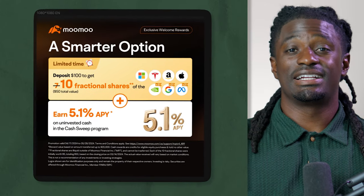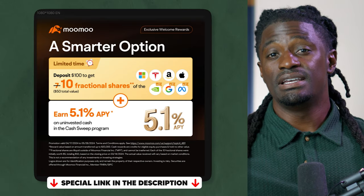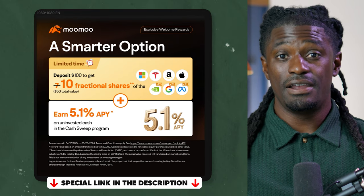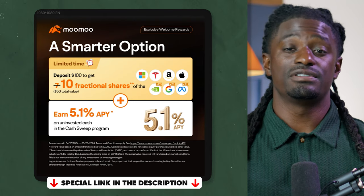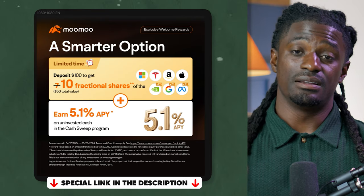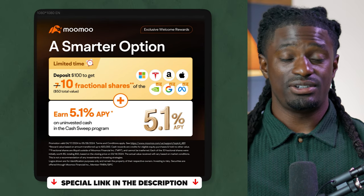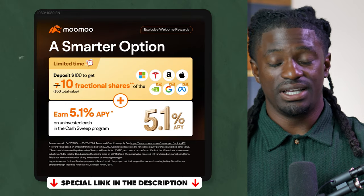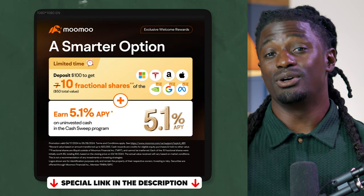This video is brought to you by Moo Moo. Go ahead and click the link down in the description. You sign up using my special link and you can receive 10 free fractional shares of the big seven stocks — Google, Microsoft, Amazon, shares like that. If you use another link you'd just receive seven shares, but with my link you'll receive 10 free fractional shares just from signing up and depositing $100. With any extra cash left in the account, there's a 5.1% APY cash sweep interest, so you're making money even without investing. A 5% yield over an entire year is completely insane — that's better than most dividend stocks.